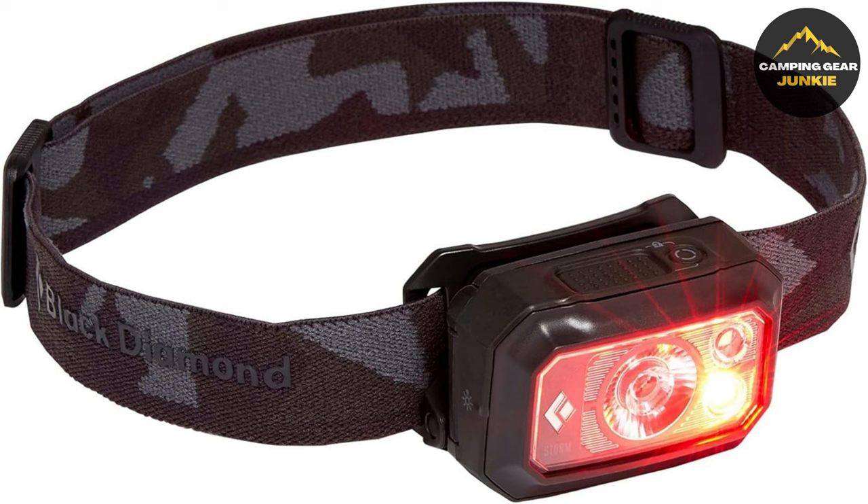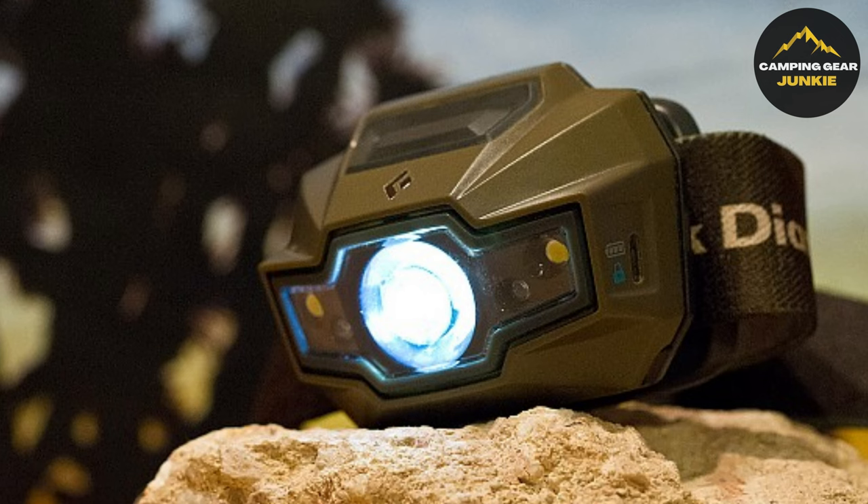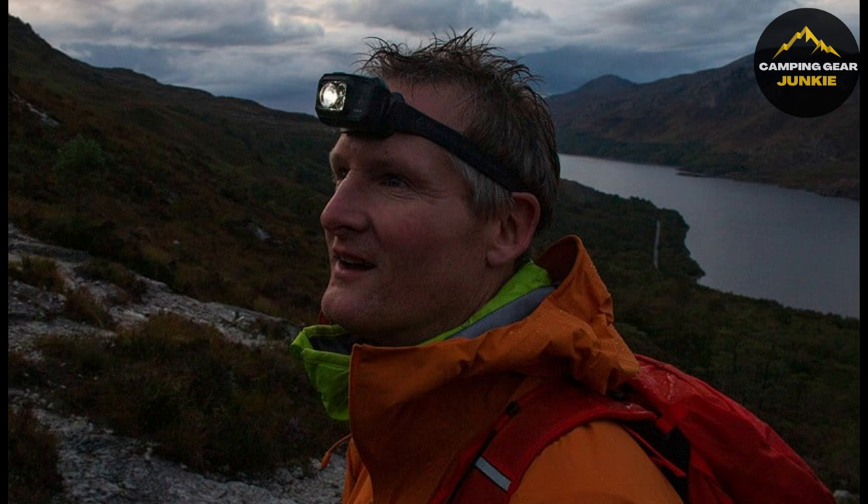The brightness memory feature enables the light to turn on and off at a selected brightness level without reverting to full power, promoting ease of use. The headlamp is regulated for constant light output, and its compact, low-profile design is powered by four AAA batteries, emphasizing portability and convenient operation.